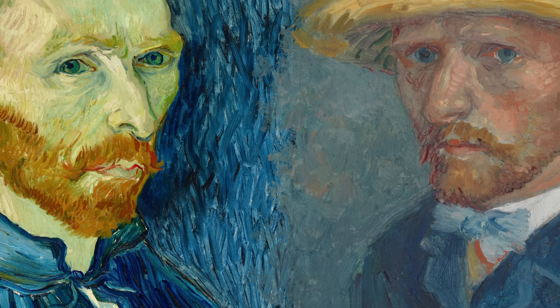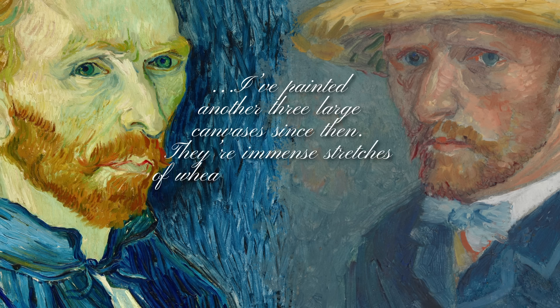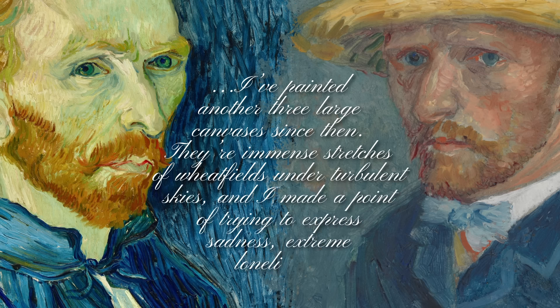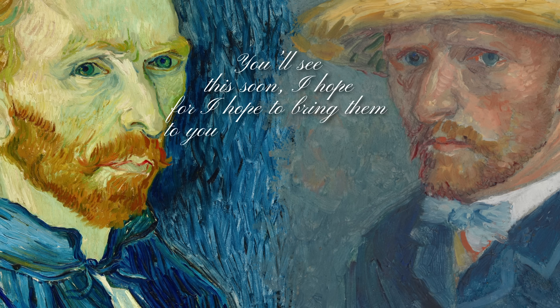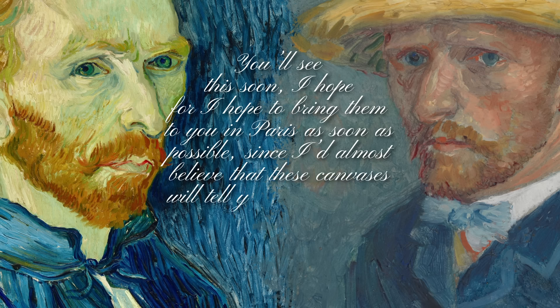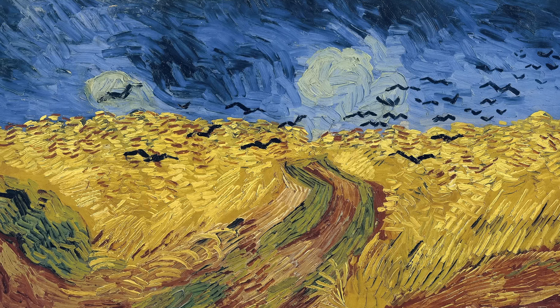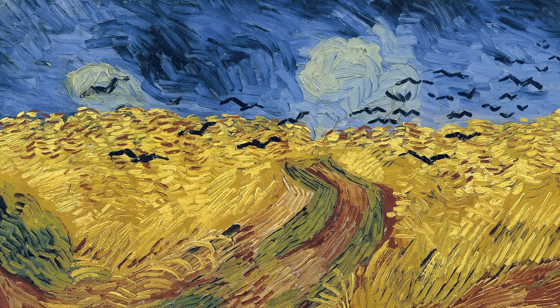A couple months after moving, Vincent wrote to his brother Theo: 'I painted another three large canvases since then — immense stretches of wheat fields under turbulent skies. I made a point of trying to express sadness, extreme loneliness. I hope to bring them to you in Paris as soon as possible, since I'd almost believe that these canvases will tell you what I can't say in words.' A few weeks later, on July 29, 1890, Vincent went into the same countryside and took his own life.